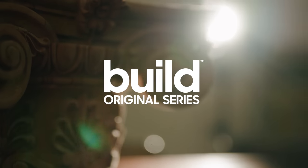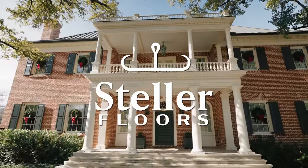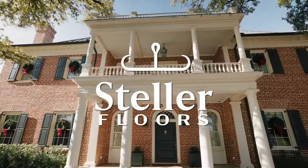Build original series hosted by Brent Hall. New house, old soul. Sponsored by Stellar Floors and the Unico system.